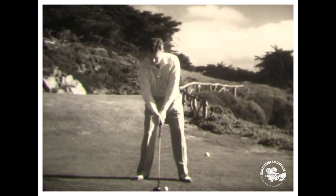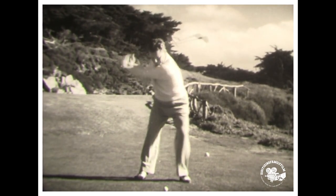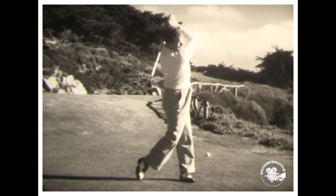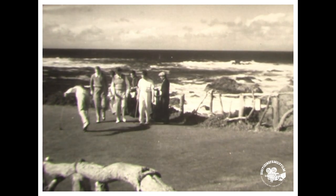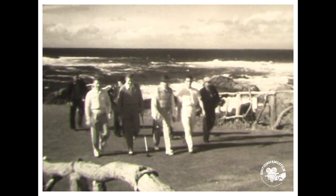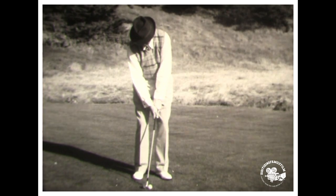At the tee of the Pebble Beach course at Del Monte, California, Jimmy Thompson lines one out past the 300-yard mark. Of course it's gratifying to send a long drive down the middle of the fairway, but long drives won't put your score in the 70s unless you can follow them with a smooth approach to the green. These experts will show you the shots that really win matches.